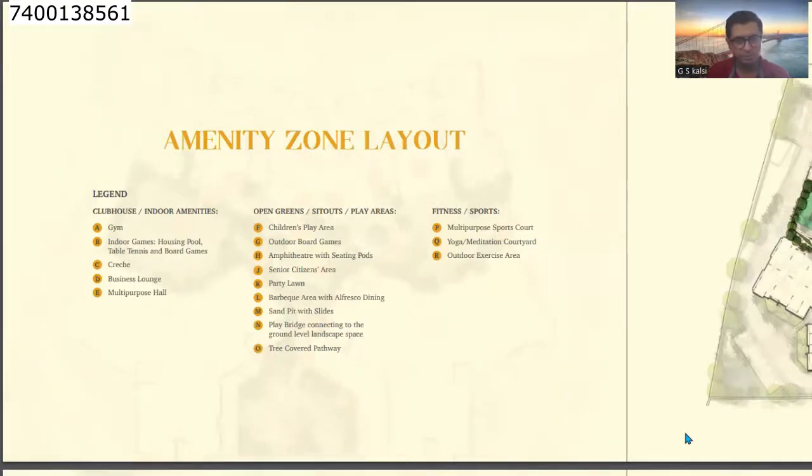In open green sit-outs and play areas: children's play area, outdoor board games, amphitheater with sitting pods, senior citizen area, party lawn, barbecue area with al fresco dining, sand pit with slides, play bridge connecting to the ground level landscape space, and a tree-covered pathway. In the fitness and sports center: multi-purpose sports court, yoga and meditation court, and outdoor exercise area.